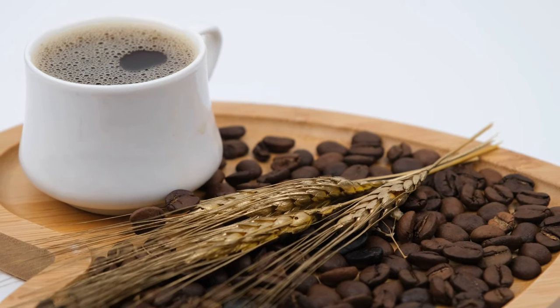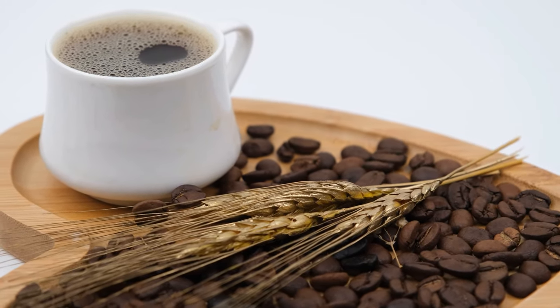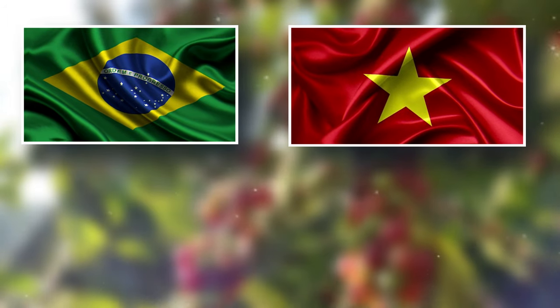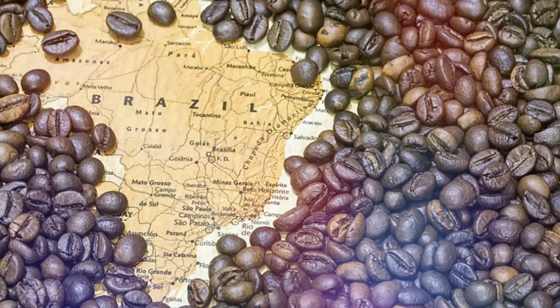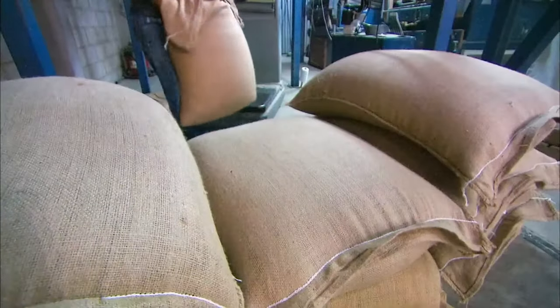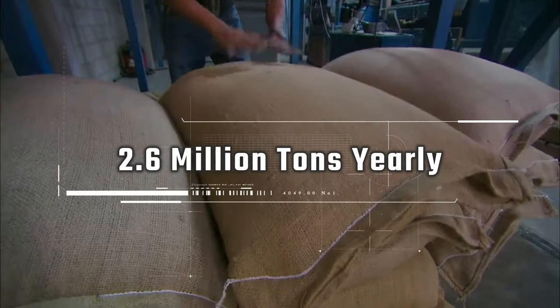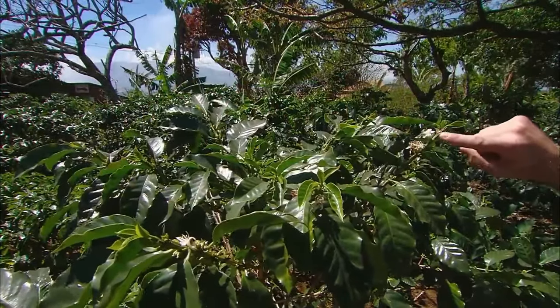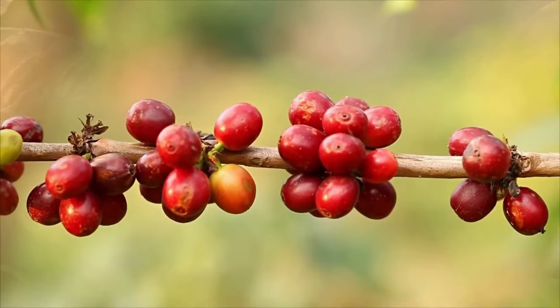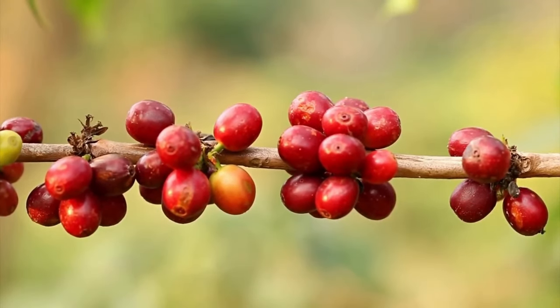The making of instant coffee starts at the coffee plantations in countries like Brazil, Vietnam, Colombia, and Indonesia. Brazil is actually the largest exporter of coffee beans, exporting over 2.6 million metric tons of coffee beans yearly. The coffee trees, which take an average of three to four years to bear fruit, produce bright, deep-red fruits called coffee cherries.